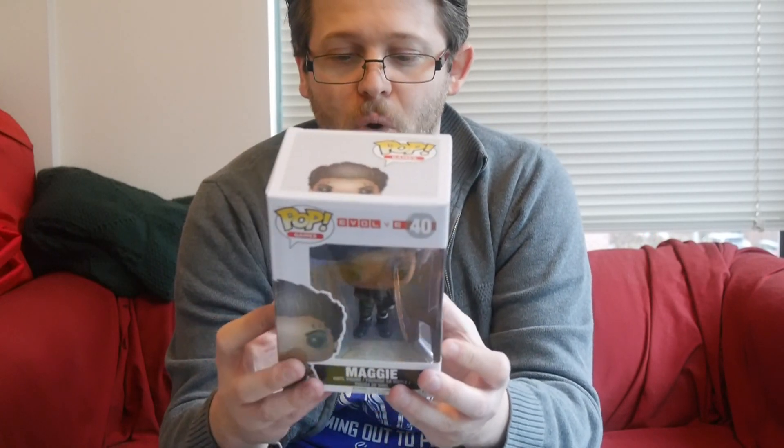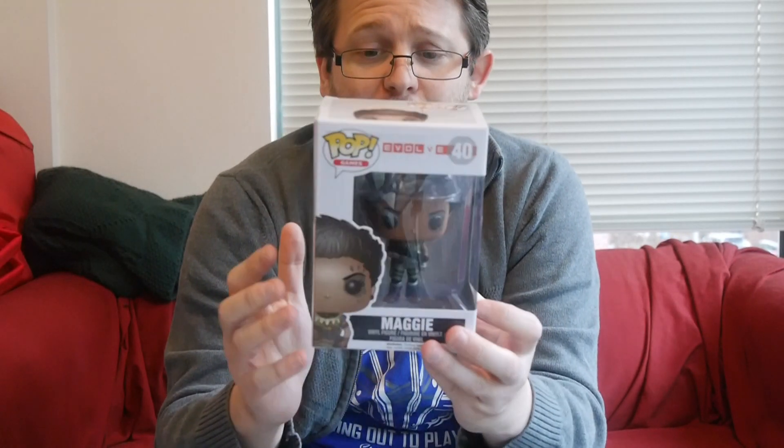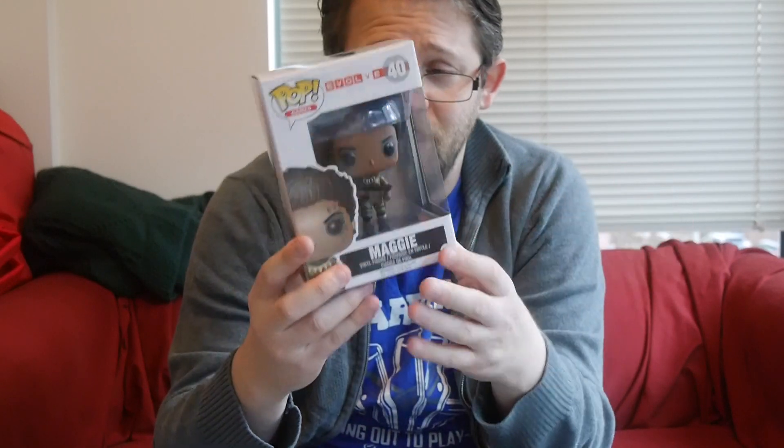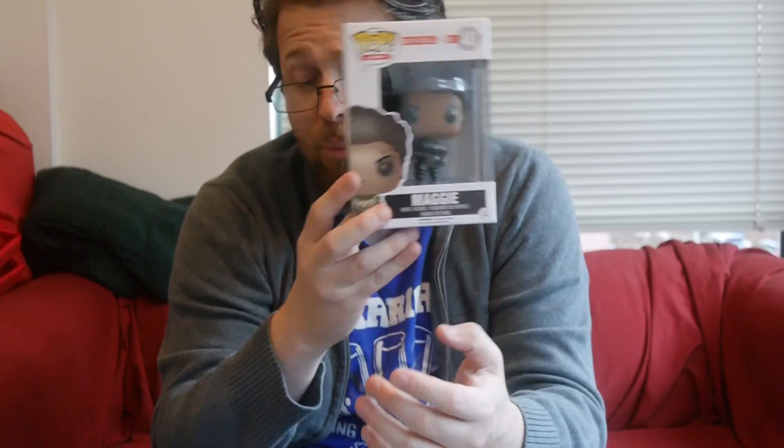Next we've got a Pop figure from Evolve. This is Maggie. I haven't played the game at all, so this one is kind of over my head. But Pop figures are super popular — a lot of the boxes include them, so you can build up a collection pretty easily by subscribing to these boxes. Since I don't really know the game or the characters, this is definitely going to be some eBay fodder for me. But people enjoy their Pops, and if you're a video game fan you're probably going to dig this one.